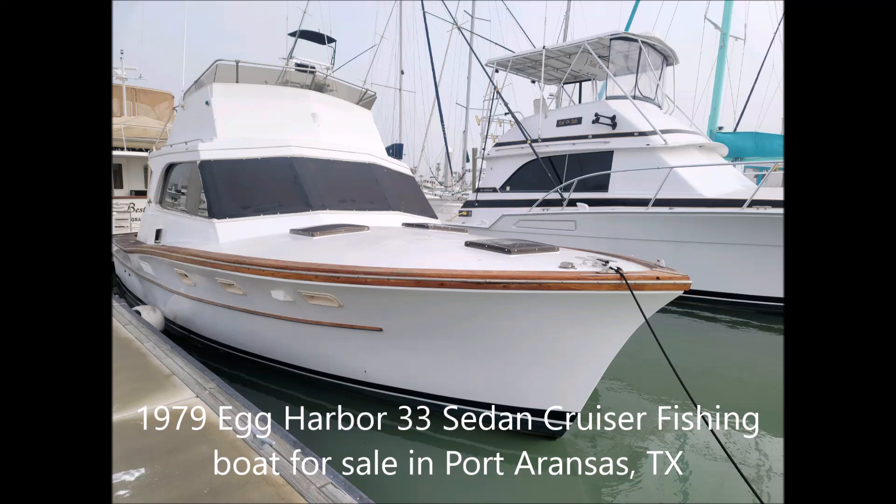The boat is now going to offer a 1979 Egg Harbor Model 33 sedan cruiser for sale. The boat is currently for sale in Port Arkansas, Texas, and the asking price is $21,000.